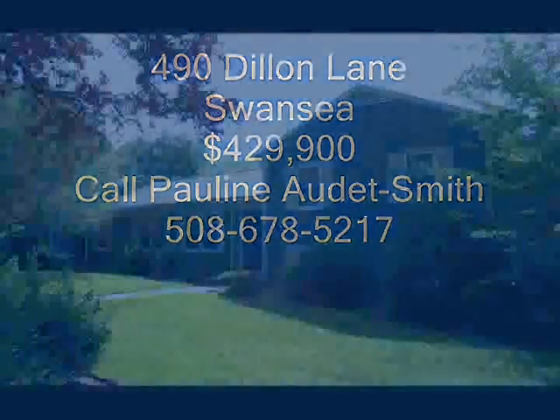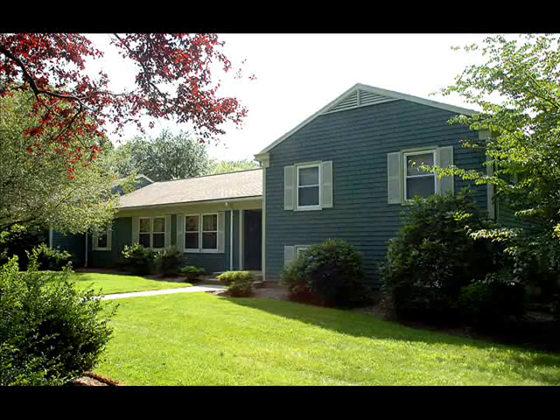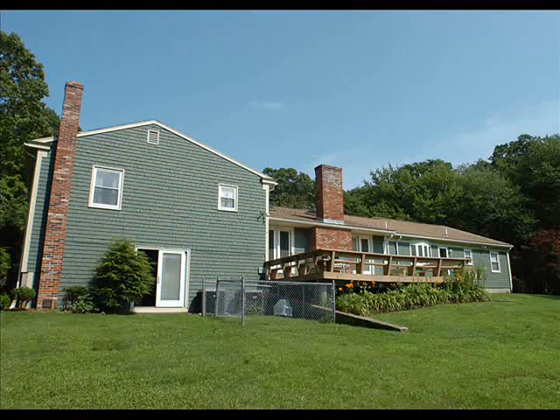This home at 490 Dillon Lane in Swansea is perfect for a large family in need of space. With four bedrooms, three and a half bathrooms, and three rooms that can be used for living and family areas, everyone can get a little privacy.